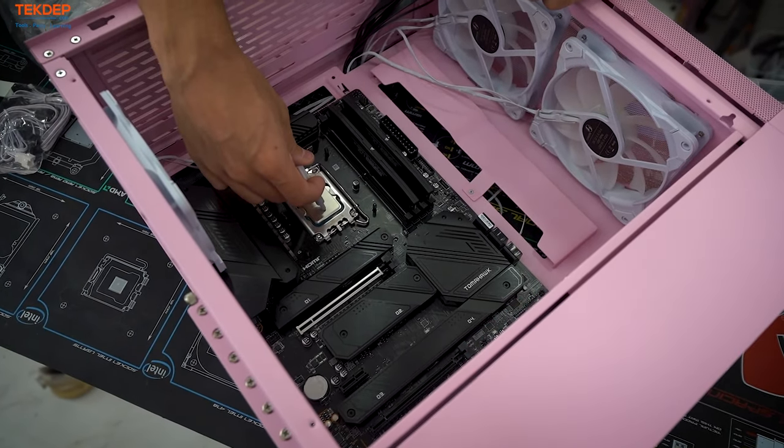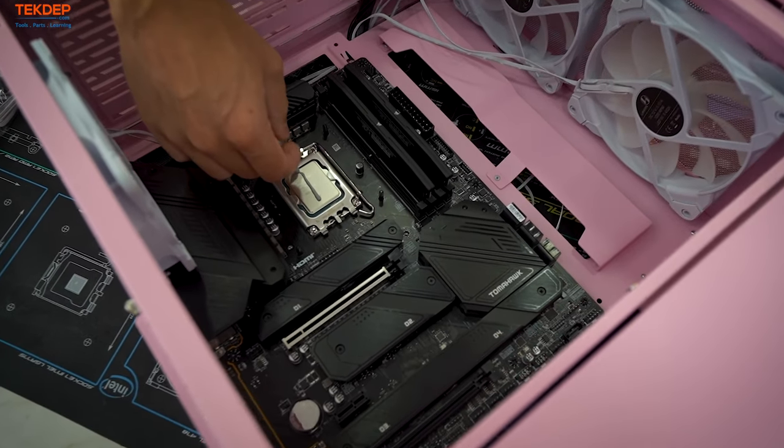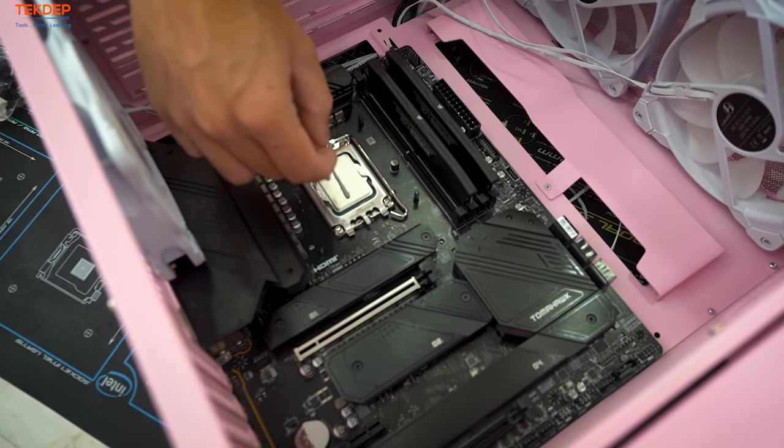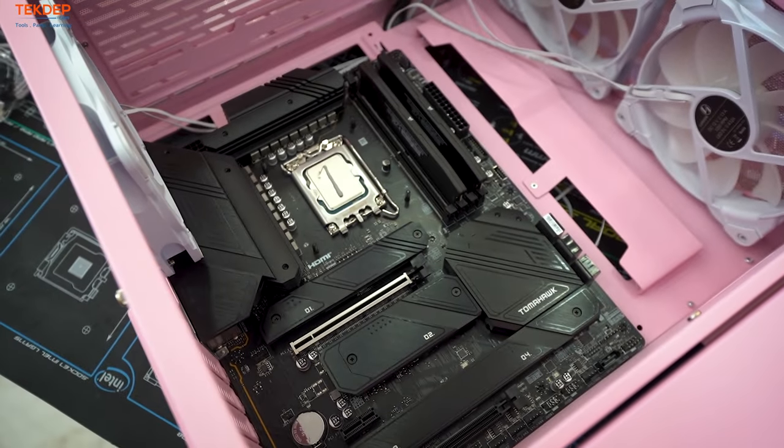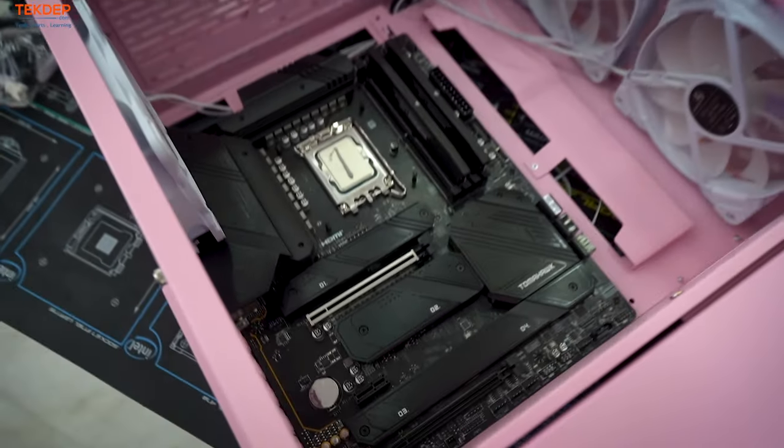Some people put dots on either side — it's really up to you. You can never put too much thermal paste, you can only put too little. Always remember that.